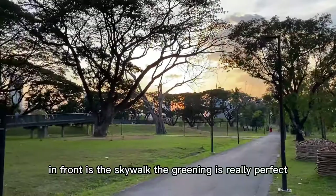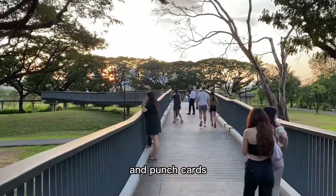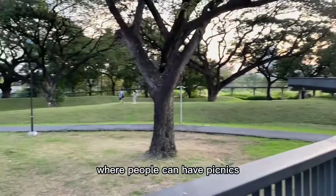In front is the Skywalk. The greening is really perfect. This is the Skywalk, and today many, many people come to take pictures and punch cards. There are lines on both sides of the Skywalk where people can have picnics, do activities, and play football.